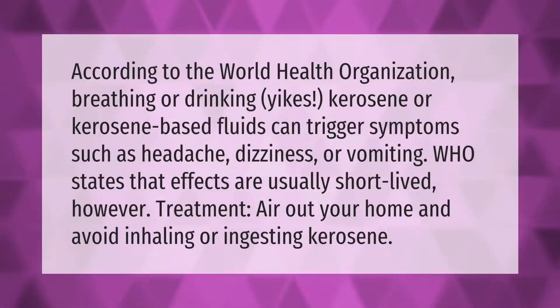According to the World Health Organization, breathing or drinking kerosene or kerosene-based fluids can trigger symptoms such as headache, dizziness, or vomiting. The WHO states that effects are usually short-lived. Treatment: air out your home and avoid inhaling or ingesting kerosene.